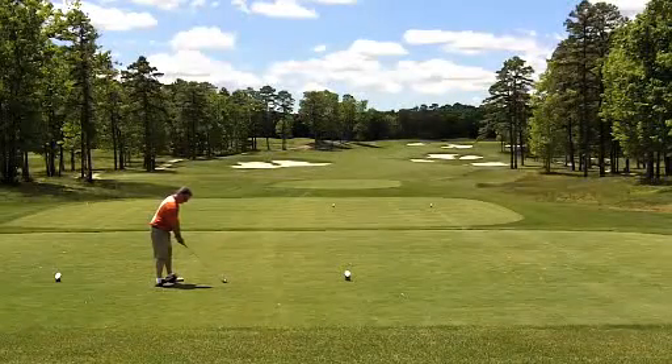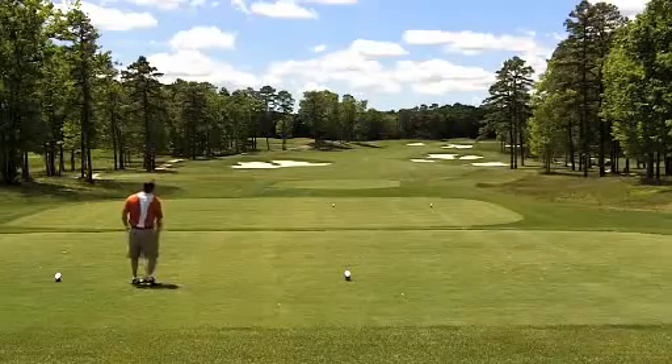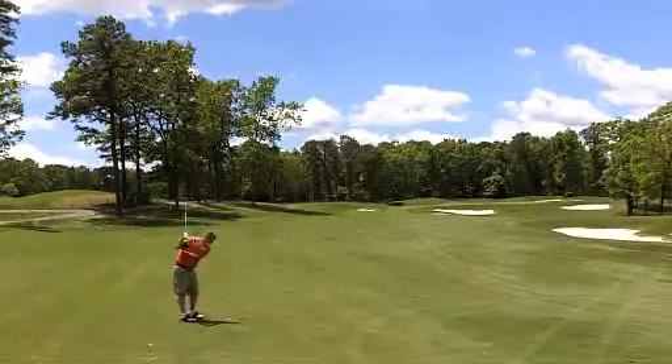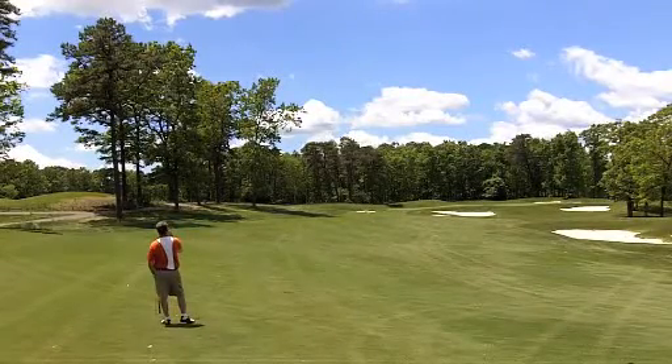Eleven brings another challenging tee ball, with the best play to try to carry that left bunker and avoid the fairway on the right. Your second shot will be uphill to a shallow green tucked behind a bunker that grabs more than its share of approaches.